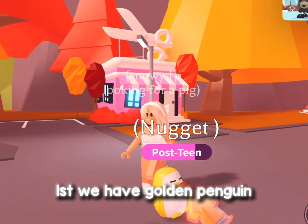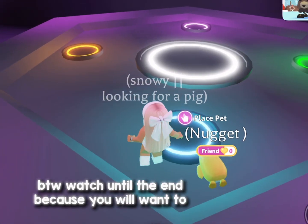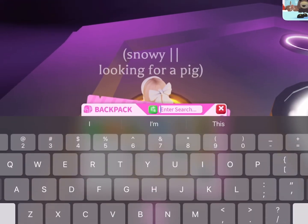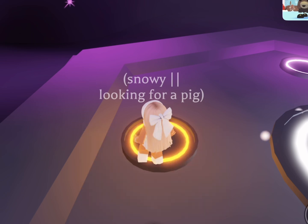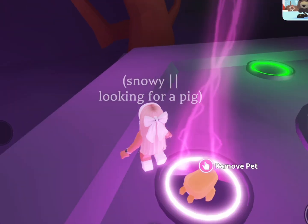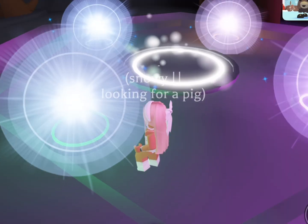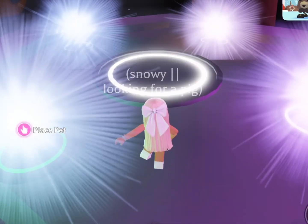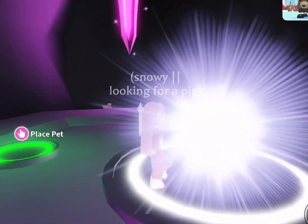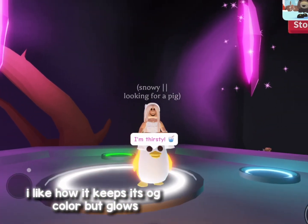First we have Golden Penguin. BTW watch until the end, because you will want to. I like how it keeps its OG color but glows.